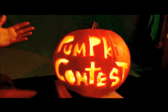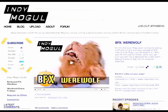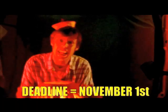Behold! Pumpkin carving contest. We're looking for photos and 30-second video clips of your best indie mogul carvings. Upload them at our website. The deadline is November 1st. The winner gets a mini DV camera, a complete sound kit, editing software, and DV tapes.